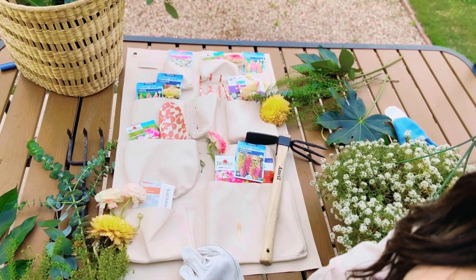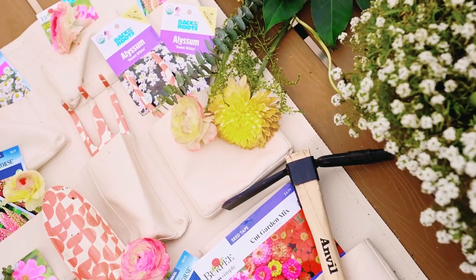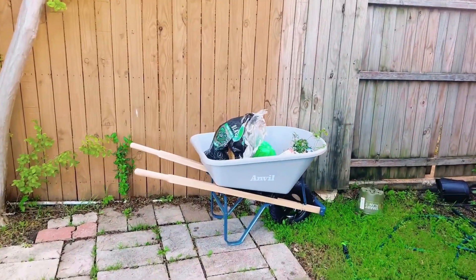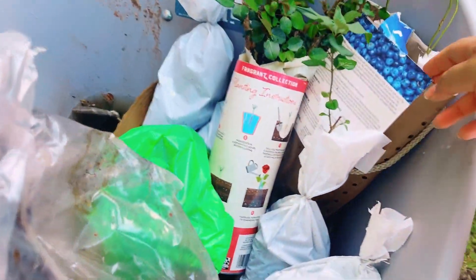I just spent about 10 minutes making this really cute flat lay. I'm going to be putting all my seeds and my tools in it. I also just remembered that I have some fruit over here — I have blueberries,